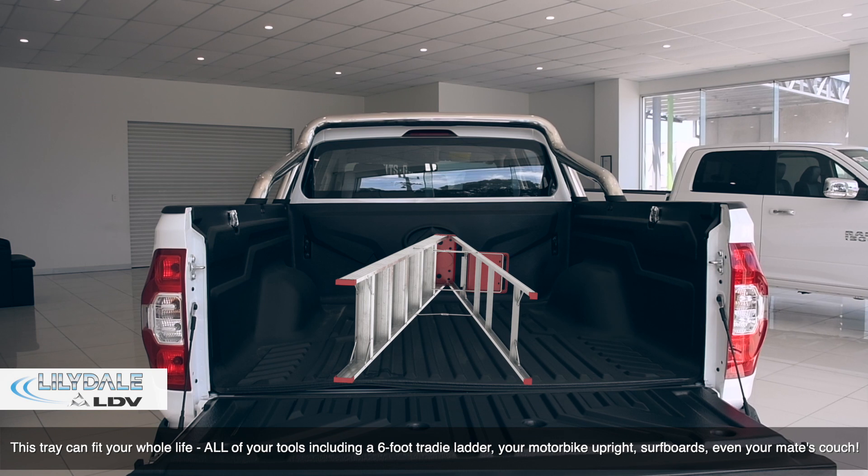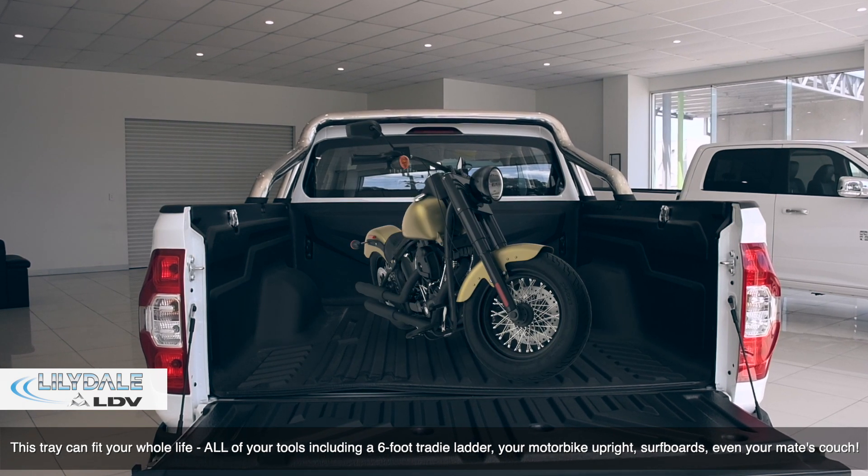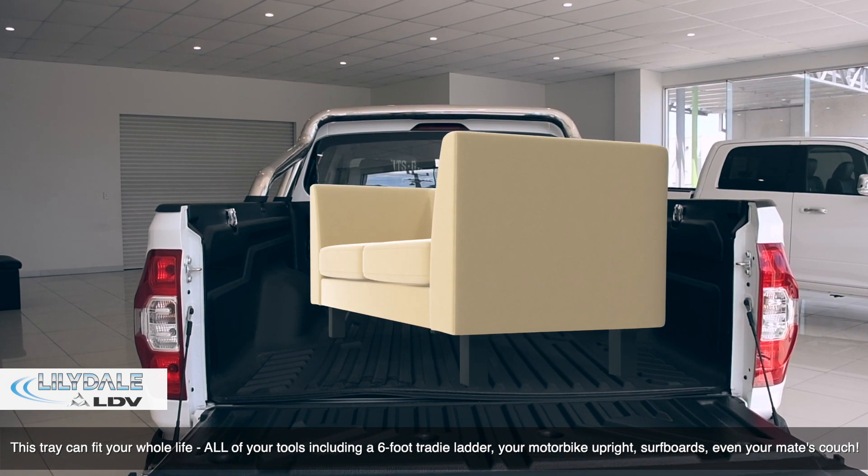This ute can fit your whole life — all of your tools, including a six foot tradie ladder, your motorbike upright, surfboard, even your mate's couch.